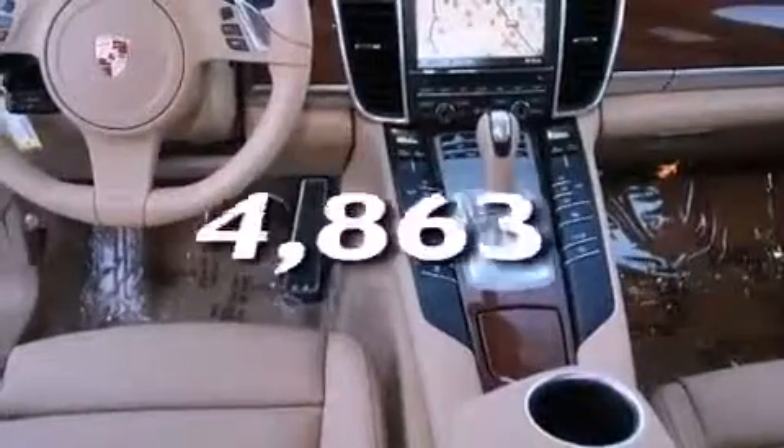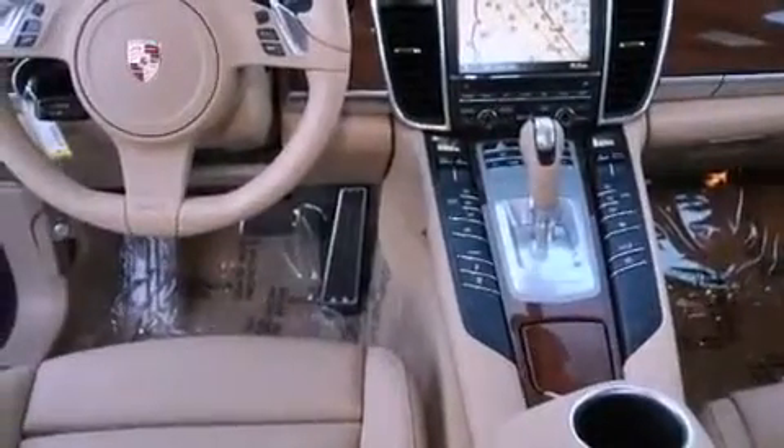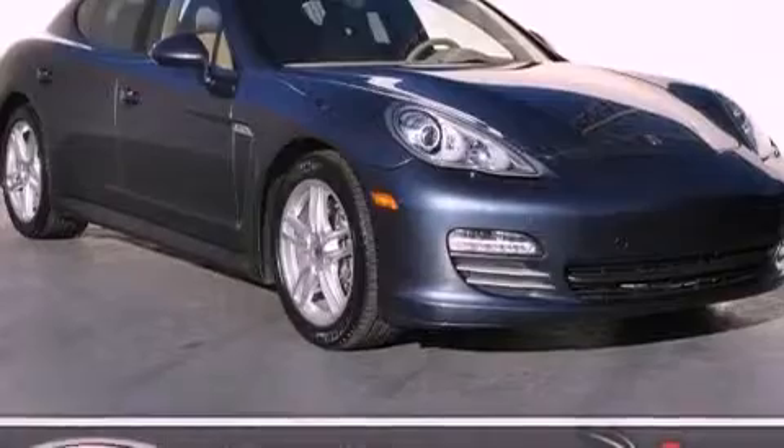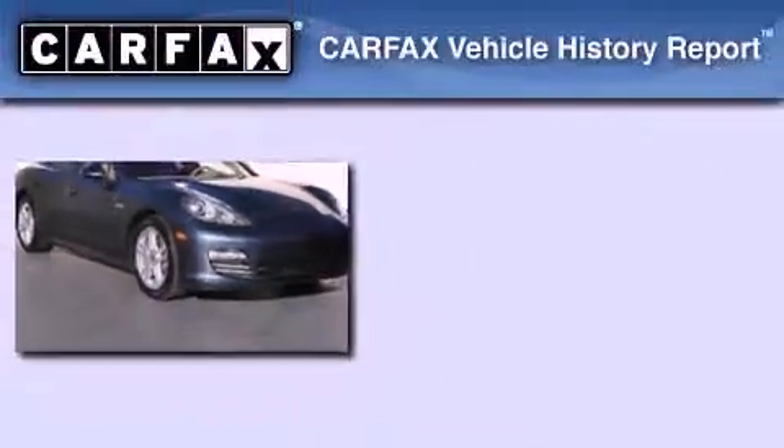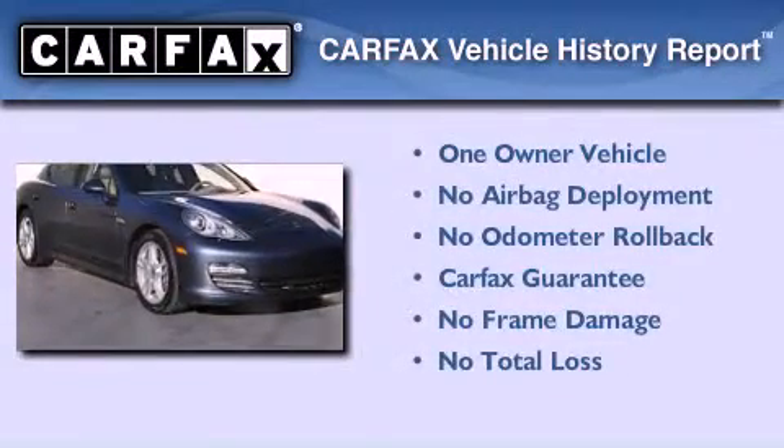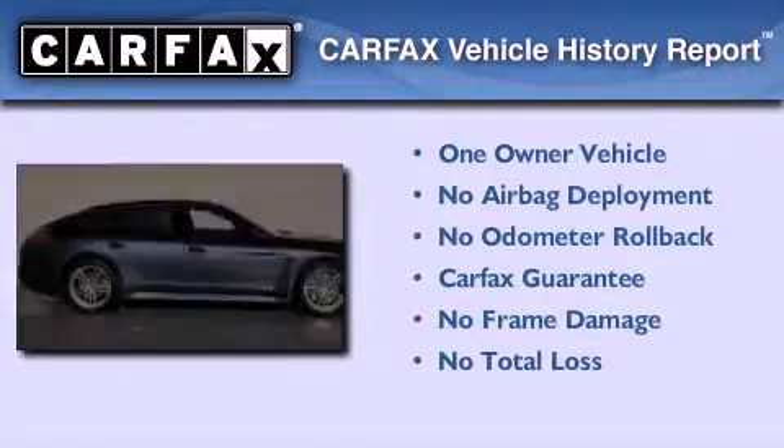This vehicle has fewer than 5,000 miles on the odometer. With an EPA estimated rating of 27 miles per gallon on the highway, this vehicle helps leave money in your pocket where you want it. This sedan has had only one owner, and it qualifies for the Carfax Buy Back Guarantee.